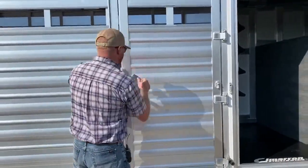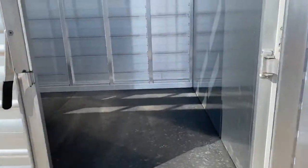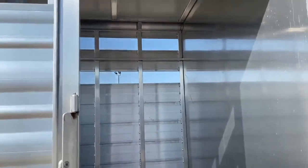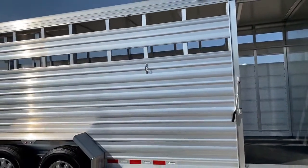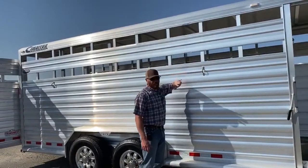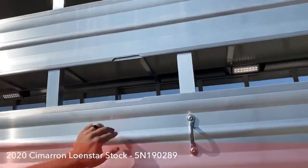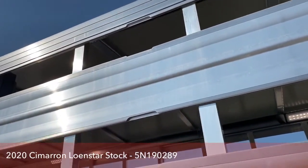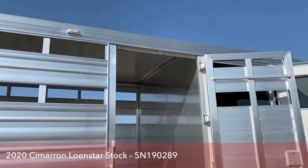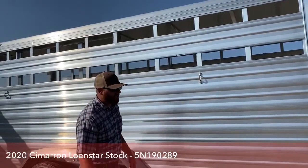The front stall has an escape door on the passenger side — the same side as your tack door. On every one of these Cimarrons, the track is already there if you want to add plexiglass; you'll see the cutout and the plexiglass just slides in. From the middle of the cutout to the front of the trailer is four feet, so you get it in four-foot sections — a very manageable size. Plexiglass can be added after the fact on all of these trailers.